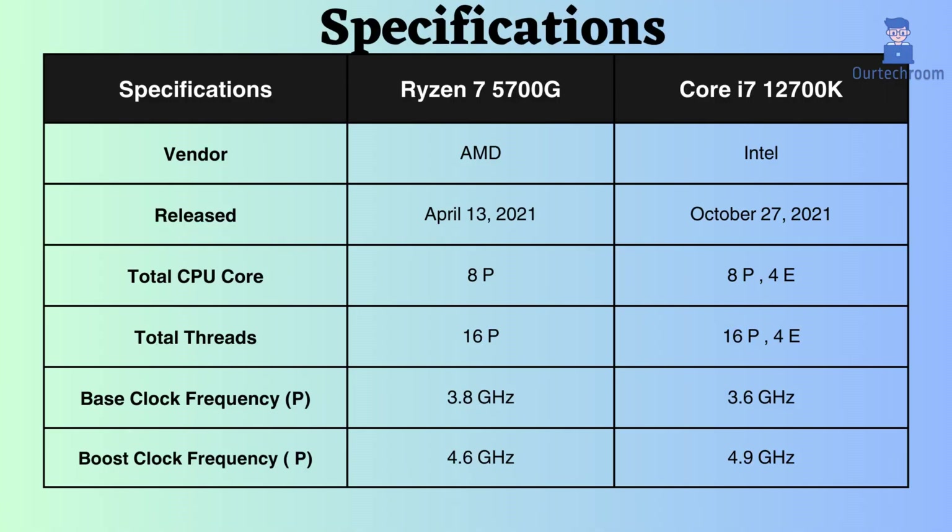The Core i7-12700K was released approximately 6 months after the Ryzen 7 5700G, with its release date on October 27, 2021, compared to the Ryzen's release on April 13, 2021.